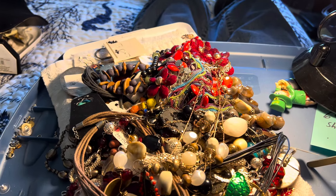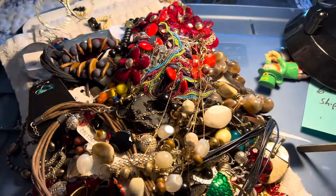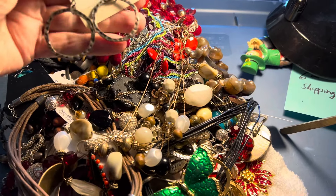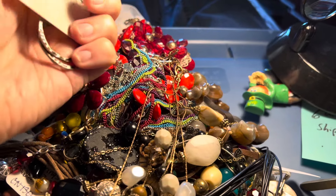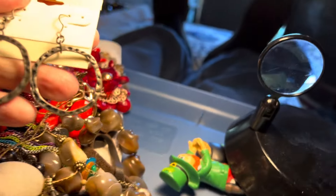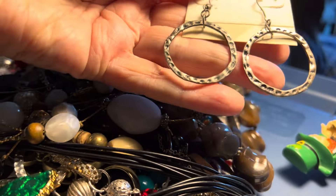Welcome to the video. The gang's all here — we got the good times. Our happy place is here. It's time to treasure hunt for your next piece of jewelry. One dollar.